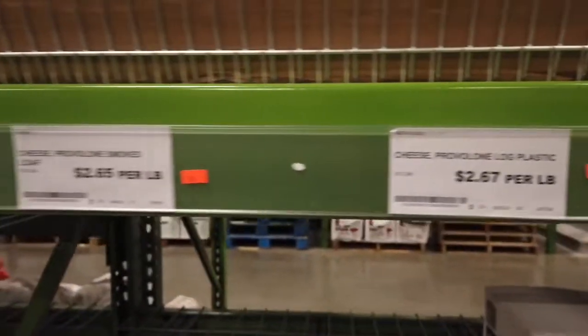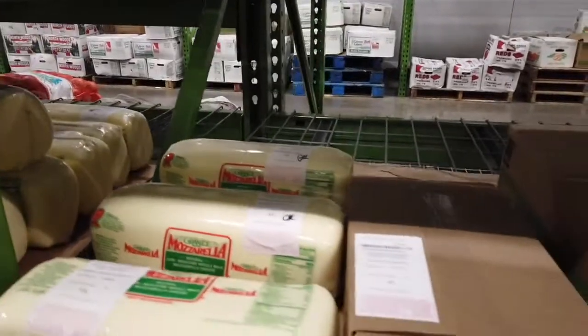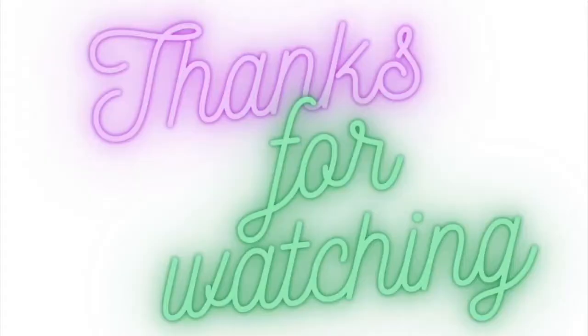Thanks for watching, everyone. Stay hungry and join me here next week for another episode to be uploaded forthwith. Sayonara, everyone.